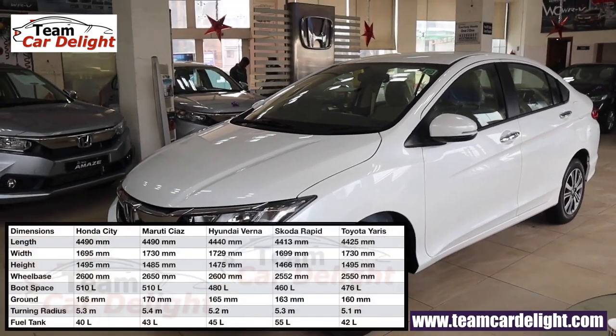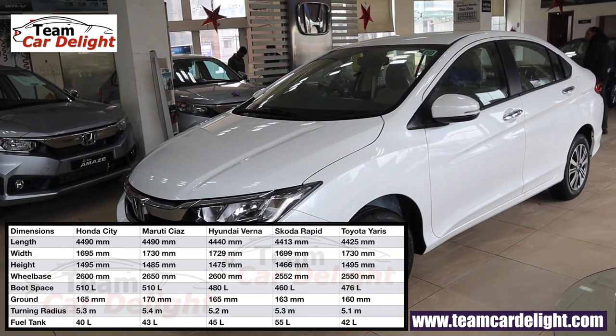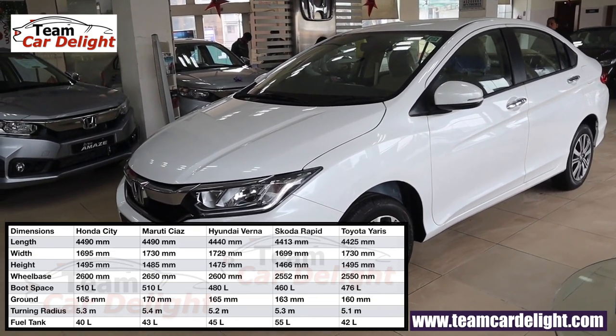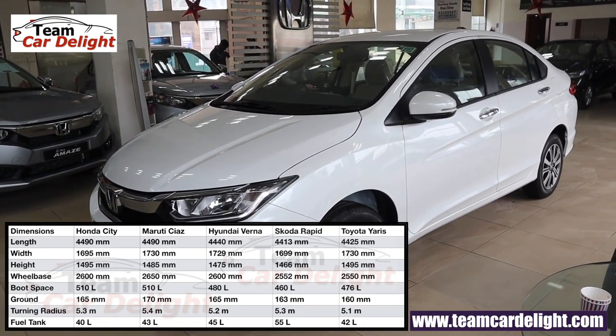Talking about the technical specification comparison of all C-segment sedans — the Honda City boot area stands at 510 liters, ground clearance 165 mm, turning radius 5.3 meters, and a fuel tank capacity of 40 liters.